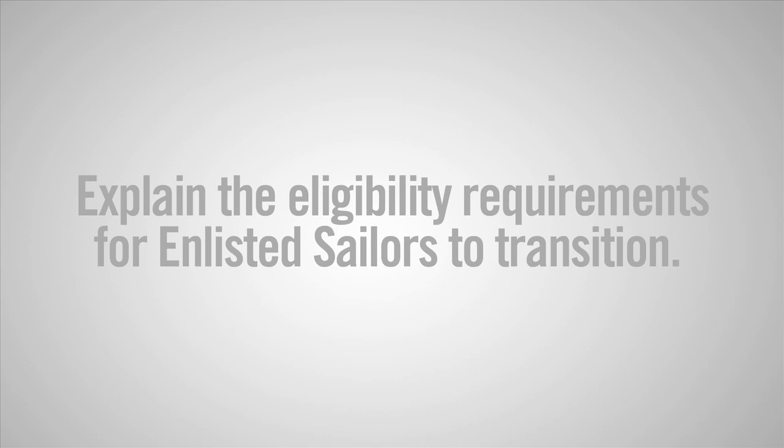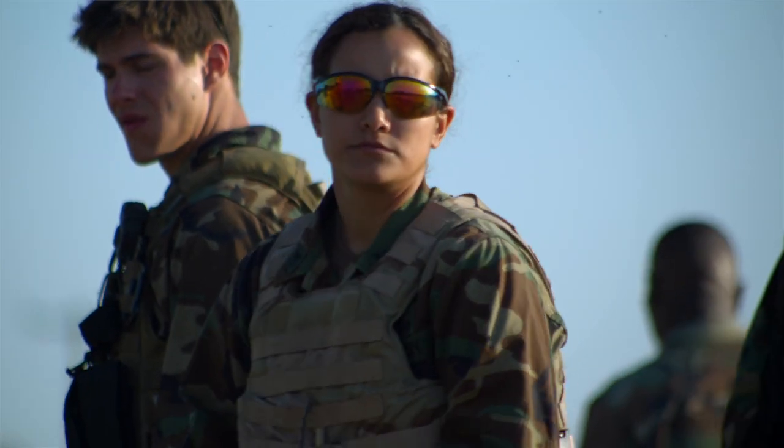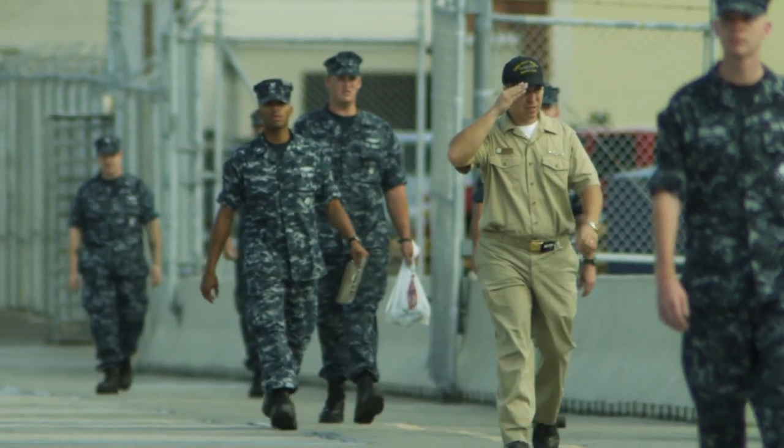If a sailor has a Sail Res PTS approval, we can then transition them into the reserve component. All that means is that there is a billet available for them in the reserves.